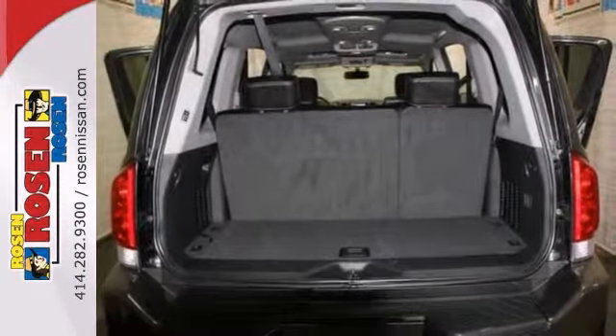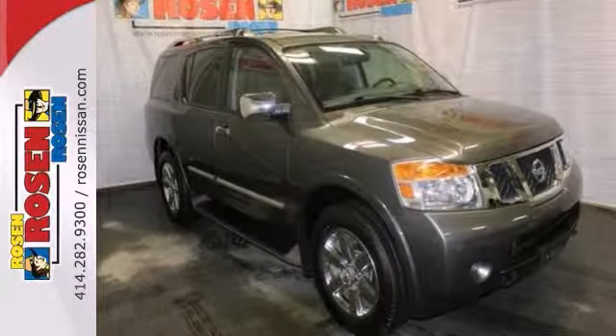With a remainder of its warranty and one previous owner, it won't be here long. Come on out and take it for a test drive today.